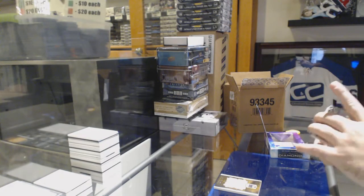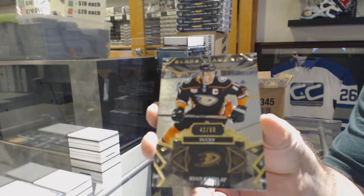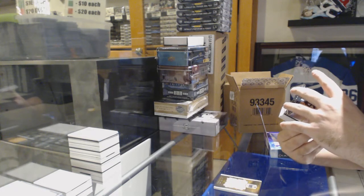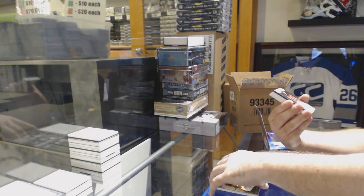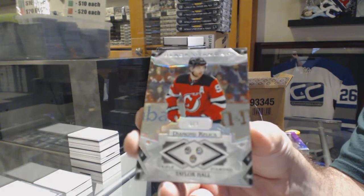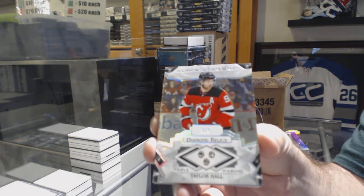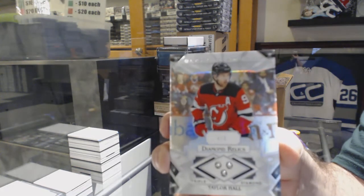We got something big right off the start! Number 99, Ryan Getzlaf with the Anaheim Ducks. Nice and quick to a big card — a triple diamond veteran, number 4 of 5 for the Devils: Taylor Hall. 4 of 5, Taylor Hall.